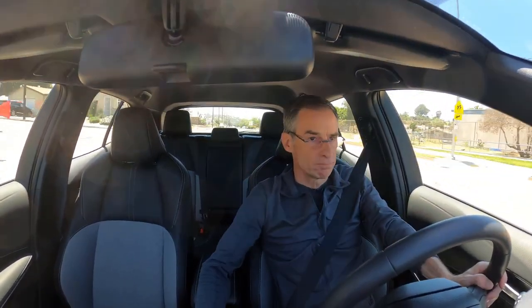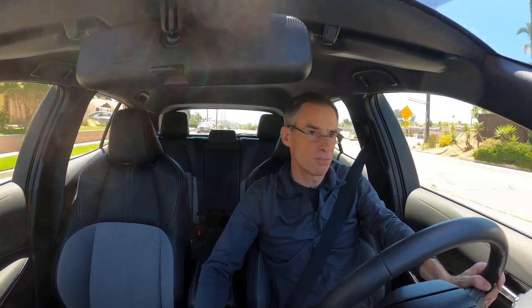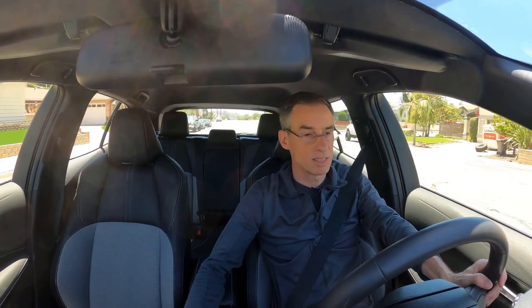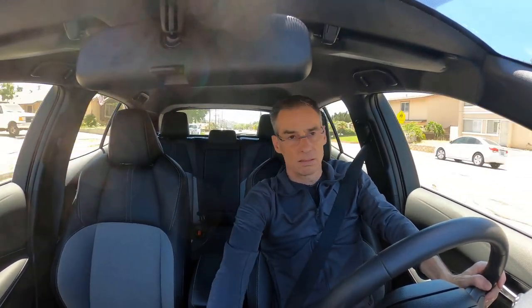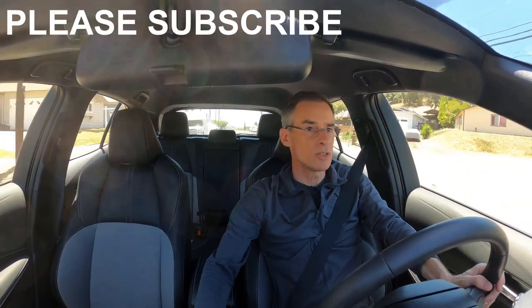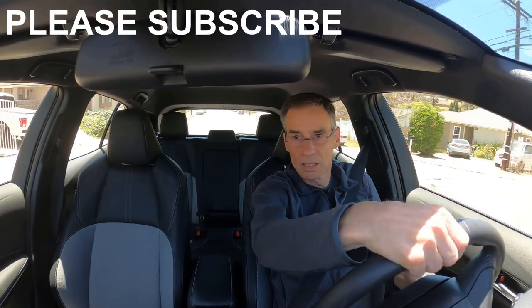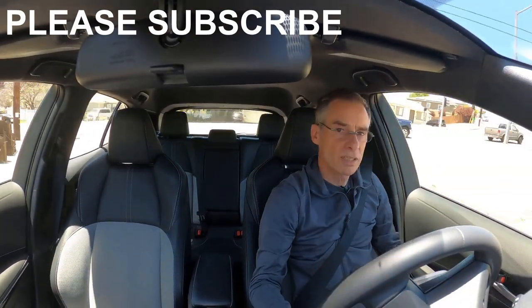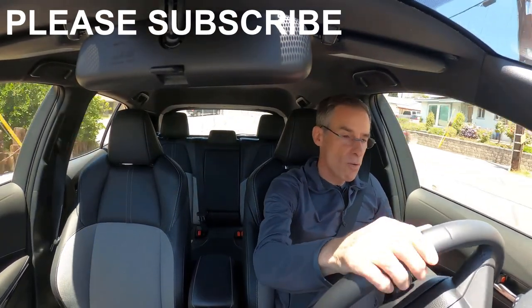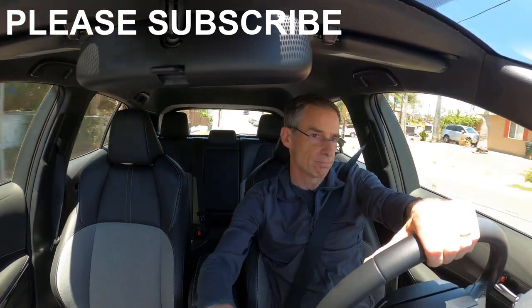I can't fault this car — looks good, got plenty of room inside, a bit limited in the back for taller people, but it's got decent cargo space. All right, appreciate you guys watching as usual. It's been a fun little test drive. Like, comment, let me know what you think, and we'll be back with a new video quite soon. Bye.